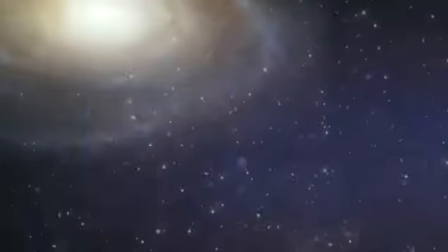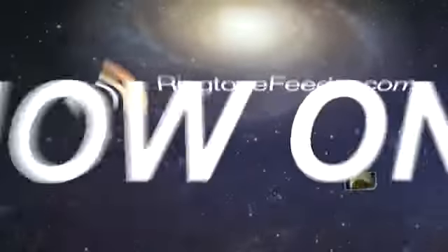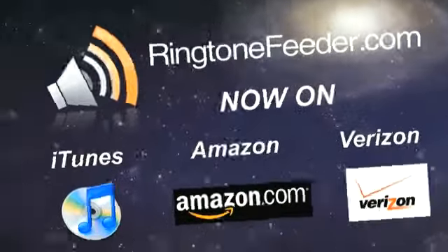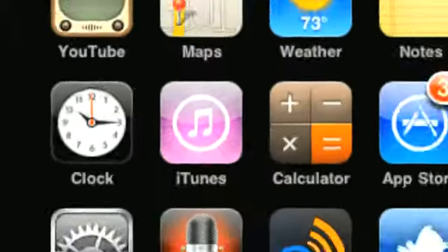You can find Ringtone Feeder almost anywhere. Just search for Ringtone Feeder on your favorite service, including Amazon, iTunes, and Verizon. And now you can find our ringtones directly on your iPhone. Just search for Ringtone Feeder on the iPhone iTunes app.